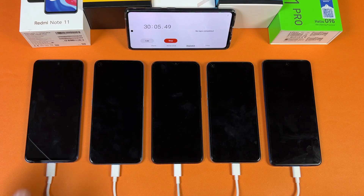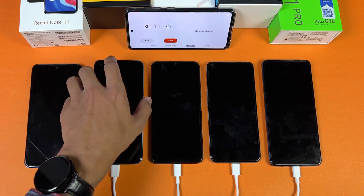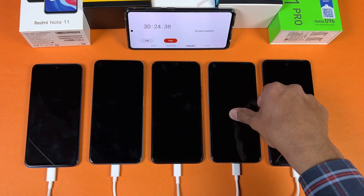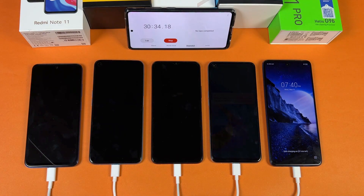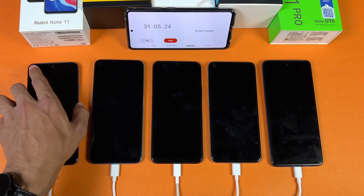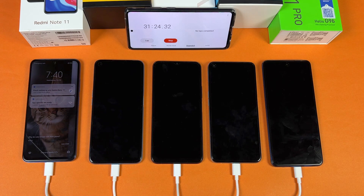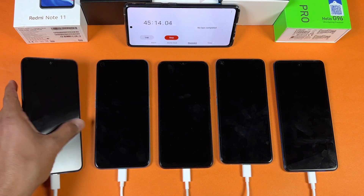I'm back after 30 minutes of charging. The results at 30 minutes: Redmi Note 11 is at 55%, Realme 9i is at 53%, Vivo Y21T is at 35%, Oppo A76 is at 54%, and Infinix Note 11 Pro is at 46%. The Redmi Note 11 is leading in battery charging speed. Now I'll see you at 45 minutes.